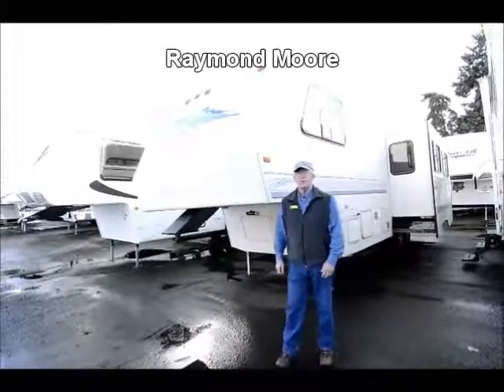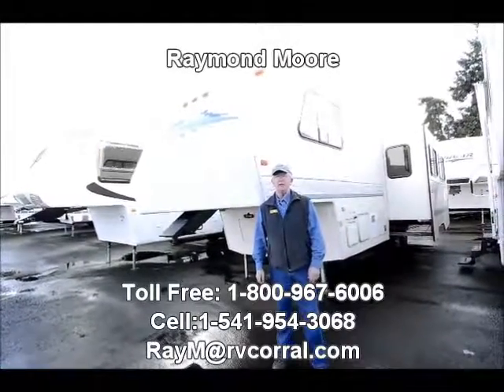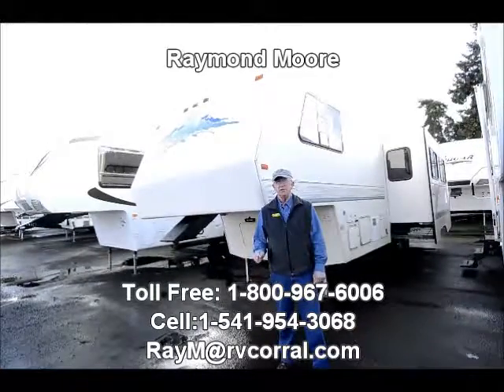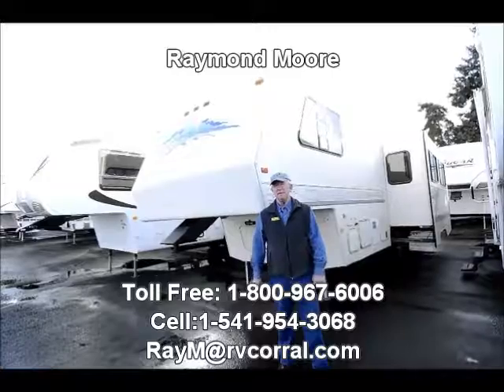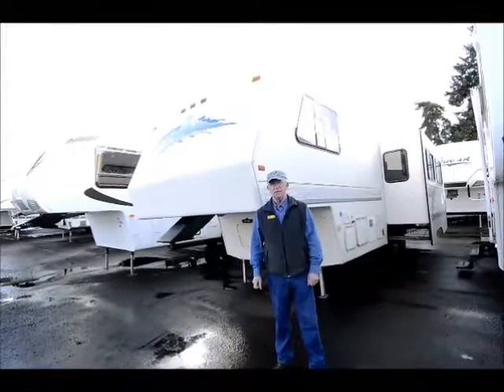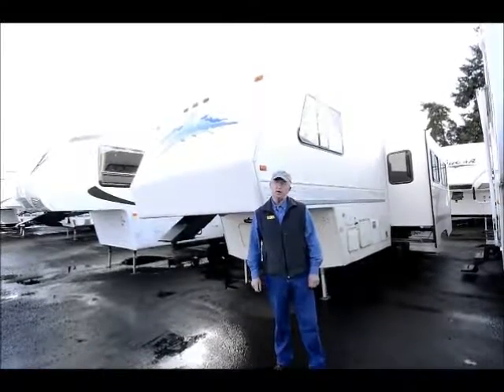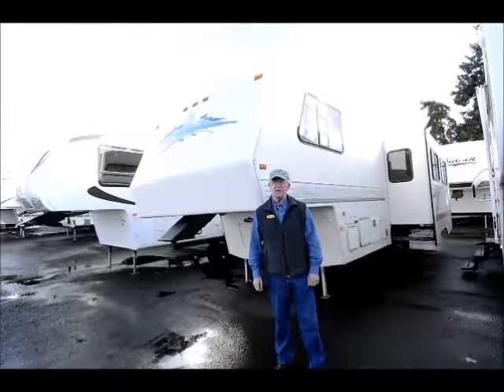Good day folks, my name is Raymond Moore and I'm here with the RV Corral in Eugene, Oregon. Today we are going to show you this really nice 1995 Collins 29-foot fifth wheel that I just recently took in on trade. Collins was built in Springfield, Oregon, and had a great reputation in its day.